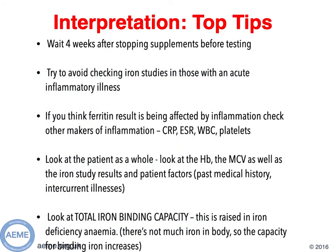What is going to help us with interpreting the results in these difficult cases? Firstly, wait four weeks after stopping iron supplements before testing iron studies. Secondly, be careful interpreting iron studies in those patients who are acutely unwell with an inflammatory illness. It may be worthwhile repeating them once they've recovered to get a clearer picture. If you're not sure whether the ferritin result is being affected by inflammation, look for other markers of inflammation, for example CRP, white blood cells, and platelets.